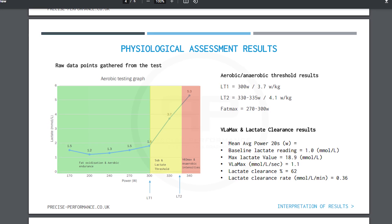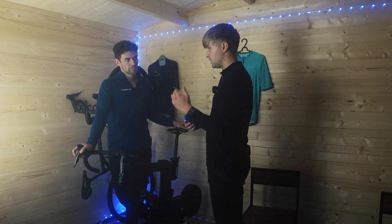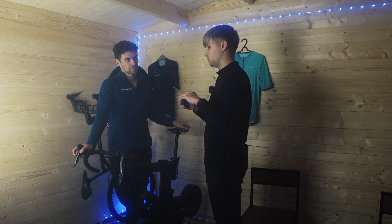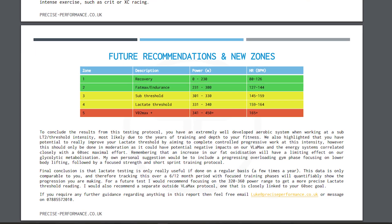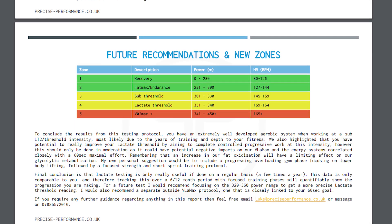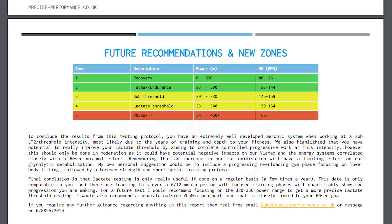The idea of this is to really get an understanding of where those key thresholds sit, and the plan for that is then to put it into a report where we can guide your training through accurate, precise training zones and just help you understand a little bit more about where you currently are.